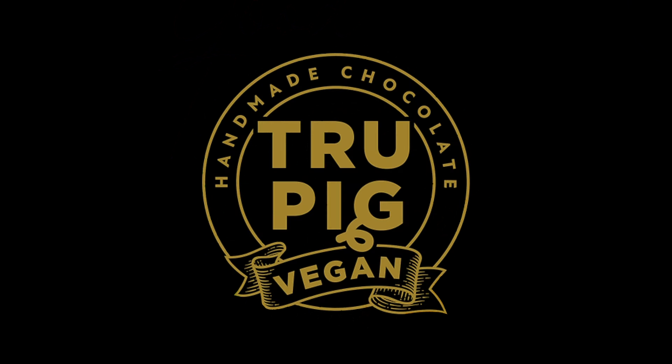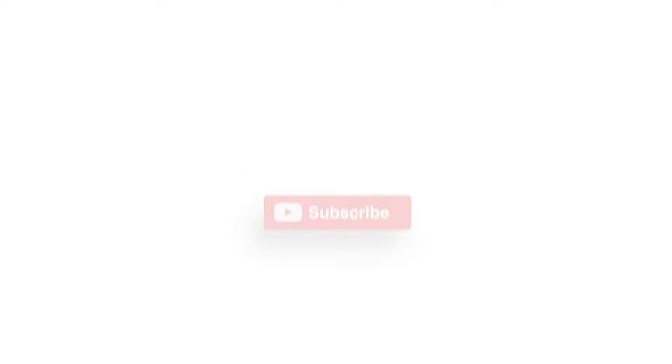It's Lauren with JustVegan and each episode we're trying to look at a different aspect of the vegan lifestyle. I have been eyeing this place on Instagram, so we will be trying chocolates from Tru Pig Vegan. If you're new to the channel, please make sure you subscribe because you do not want to be missing out on these deliciously good times.